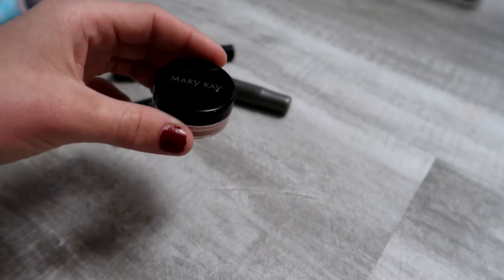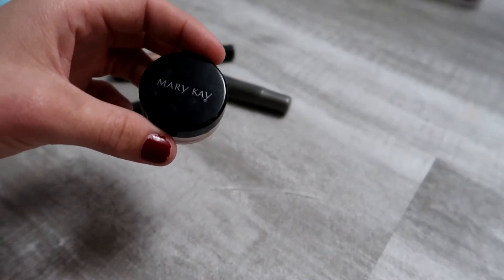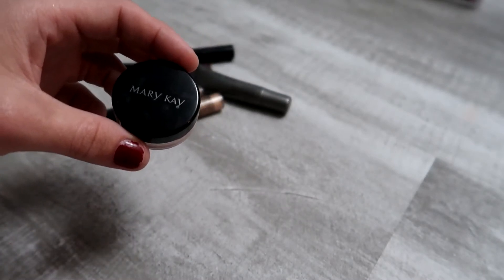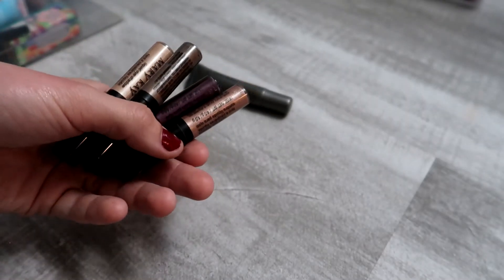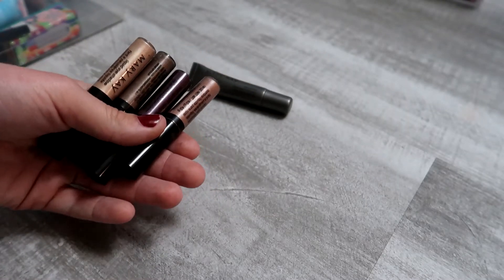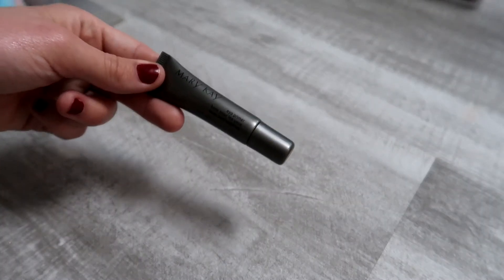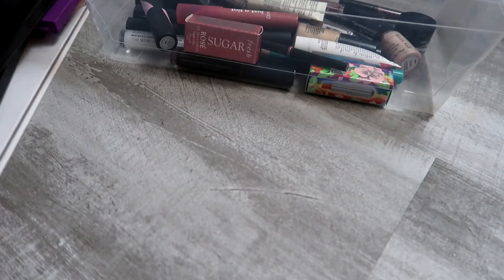The Mary Kay cream eyeshadow was enjoyable, but since my skin can get dry my eyelids don't always cooperate with it, so I'm passing it on to my sisters. All the Mary Kay liquid eyeshadows I'm keeping — I use them quite often. I'm also keeping the Mary Kay eye primer, which I really enjoy.